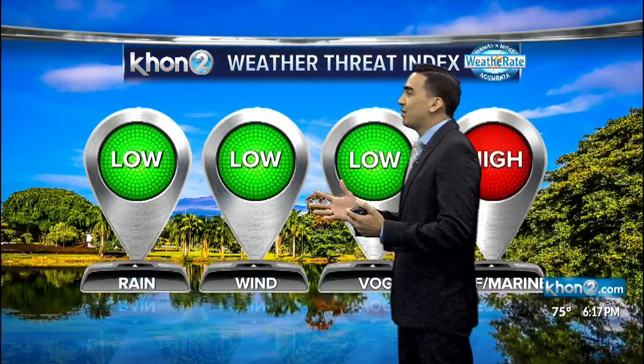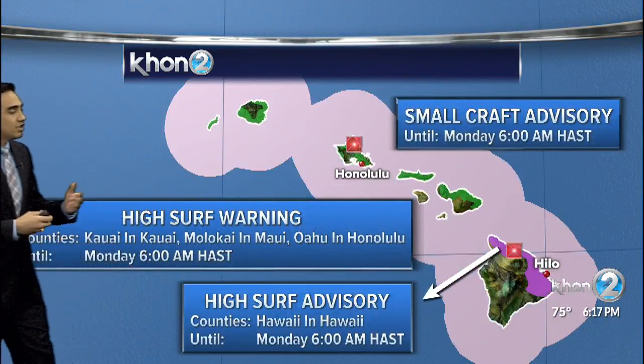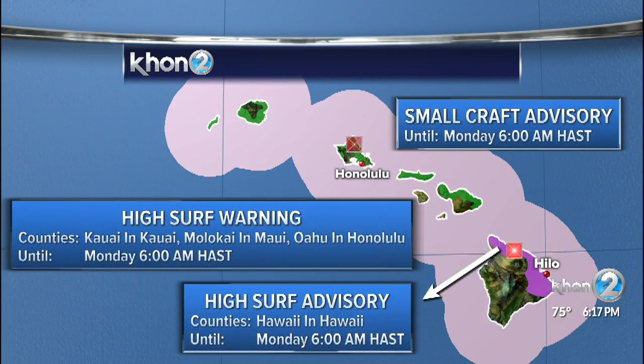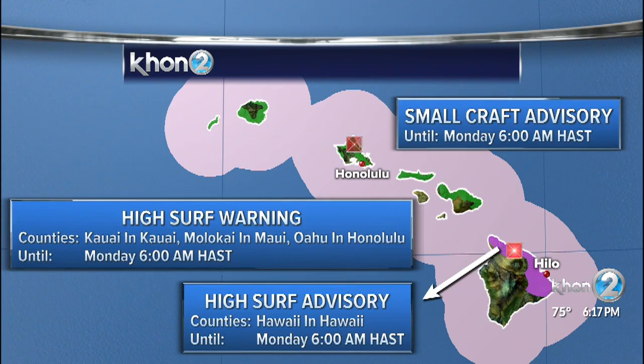In terms of a weather threat for tomorrow, nothing really on the radar with the exception of our ocean conditions. We do have a high surf warning for all north and west-facing shores of all islands, with the exception of Hawaii Island, which has a high surf advisory for its north-facing shores.